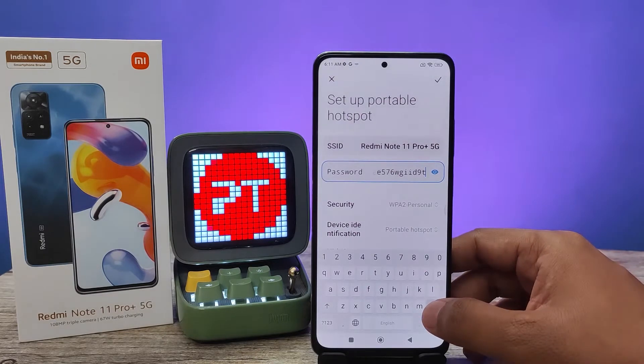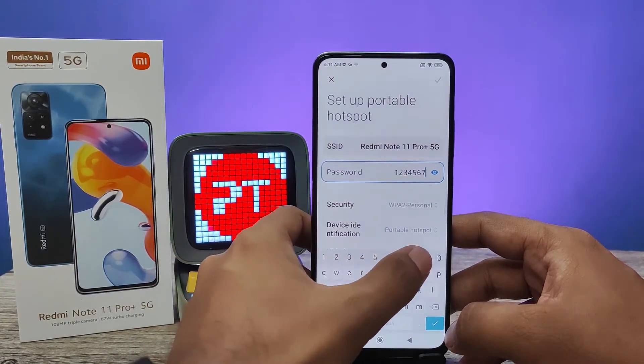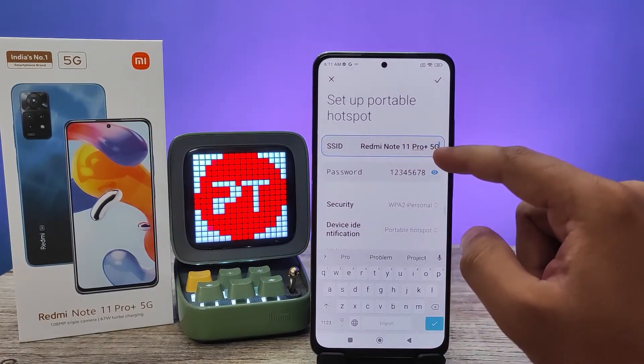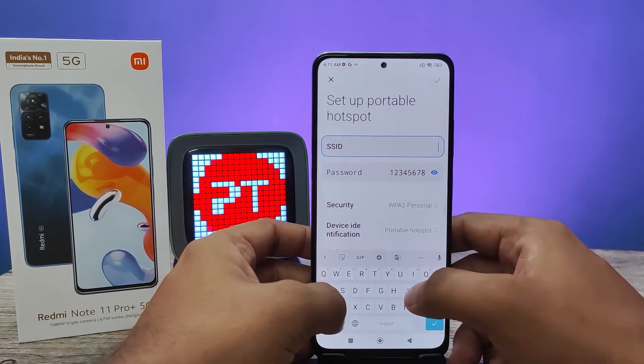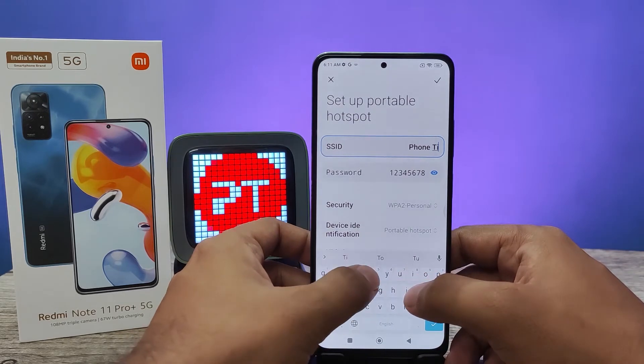The default password of the phone is very difficult, so we will change that. I will choose 1-2-3-4-5-6-7-8. Also, you can customize the SSID of the portable hotspot, so I will type Phone Tricks.